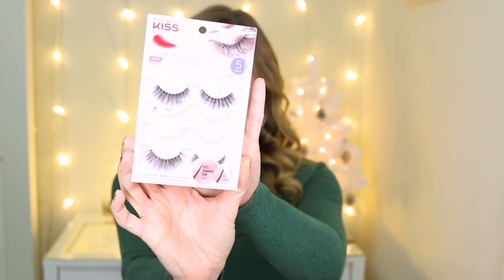The first favorite that I want to talk about are these Kiss Look So Natural lashes, and these are in the style Flirty. I have these lashes on today and I am in love with these — these are definitely my favorite false lashes of the moment. I think they look natural but at the same time dramatic, like they make your lashes look really full and nice.